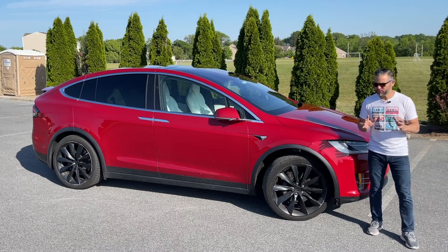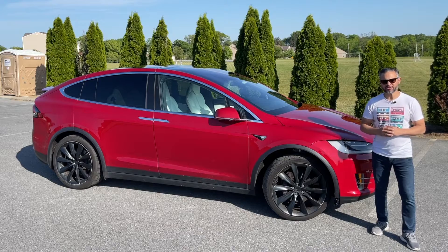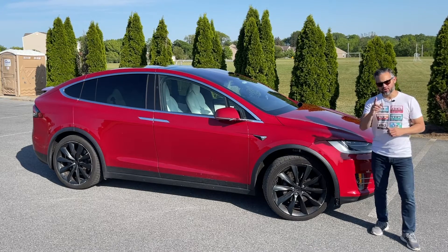I will show you some of my favorite features, take it for a drive and give you some driving impressions, and then at the end I will point out some of the things that you should look for if you are planning on buying one.